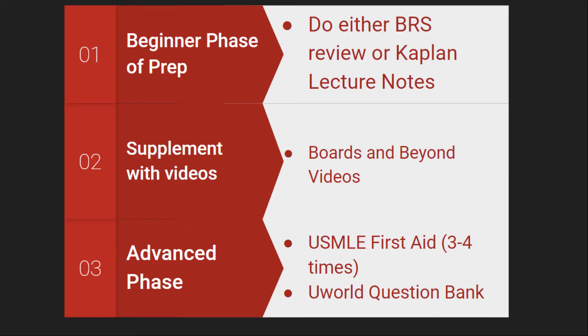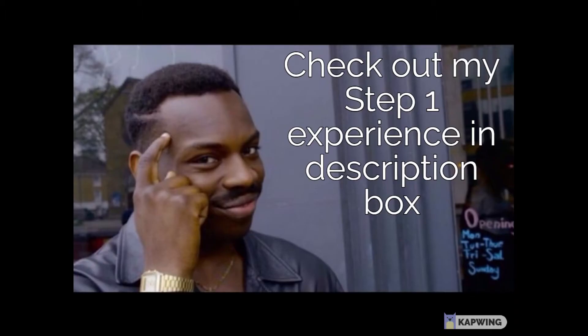To summarize: in your initial phase, do either Kaplan lecture notes or BRS Physio review and supplement it with Boards & Beyond videos. Then move on to the advanced phase and do First Aid for Step 1 and complement it with UWorld Q Bank. Hopefully you will get a really good score on Physiology. I've also made a video on my USMLE Step 1 study experience and timeline, so check that out in the description as well.